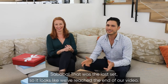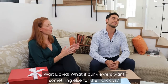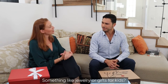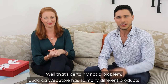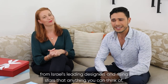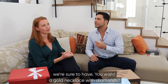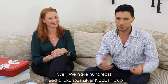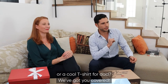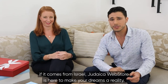That was the last set, so it looks like we've reached the end of our video. Judaica Web Store has so many different products from Israel's leading designers and rising stars that anything you can think of, we're sure to have. You want a gold necklace with diamonds? We have hundreds. Need a luxurious silver kiddush cup or a cool t-shirt for dad? We've got you covered. No matter what you're looking for, if it comes from Israel, Judaica Web Store is here to make your dreams a reality.